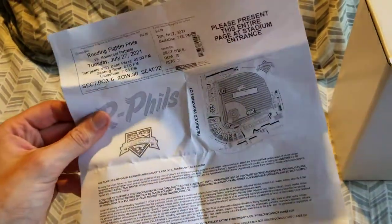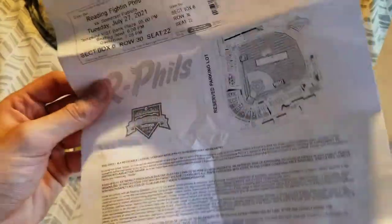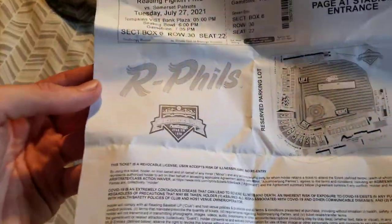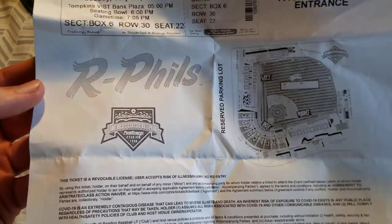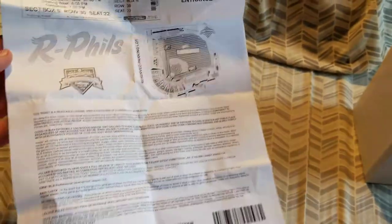Basically, that's what I set my GPS for. When you see R. Phil's America's Classic Ballpark, 1950 — you see the map there and then a bunch of legal text.